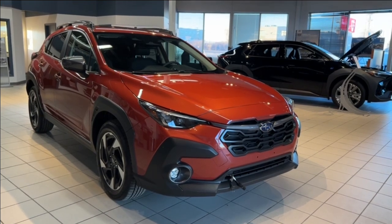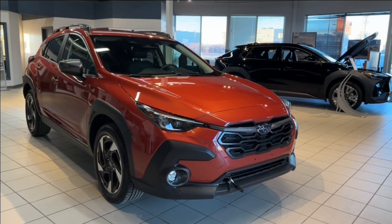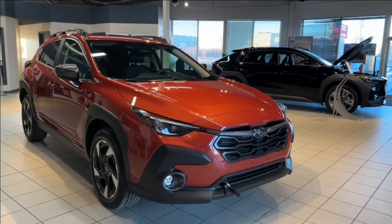Hello and welcome to another walk-around review with us here at Subaru of Saskatoon. Today we are looking at Consumer Reports' most recommended model, the brand new 2024 Subaru Crosstrek.